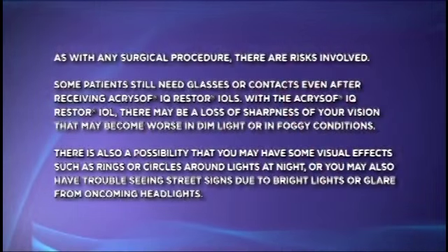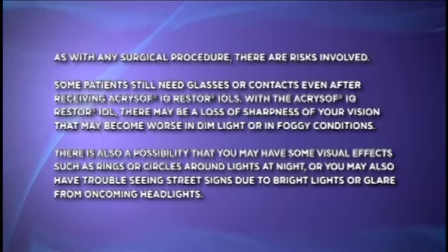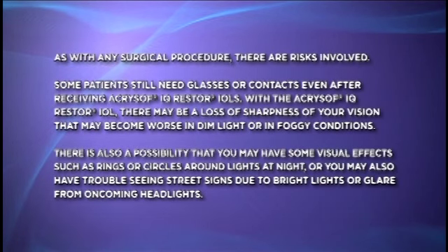As with any surgical procedure, there are risks involved. Some patients still need glasses or contacts, even after receiving Acrosoft IQ Restore IOLs. With the Acrosoft IQ Restore IOL, there may be a loss of sharpness of your vision that may become worse in dim light or in foggy conditions. There is also a possibility that you may have some visual effects, such as rings or circles around lights at night, or you may have trouble seeing street signs due to bright lights or glare from oncoming headlights.